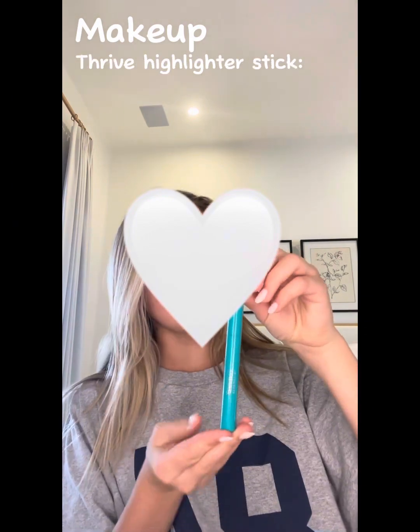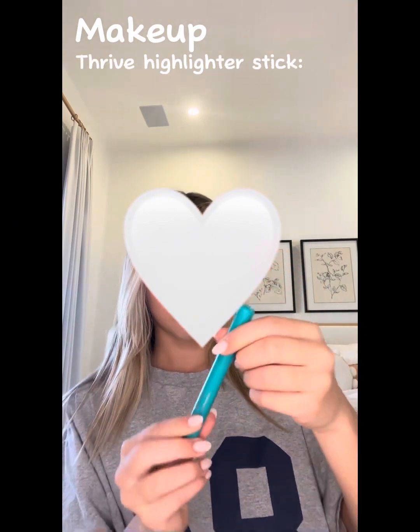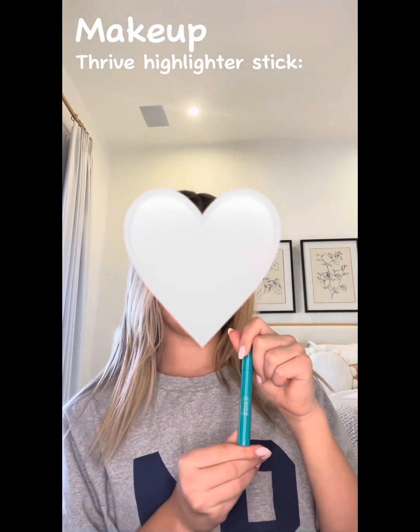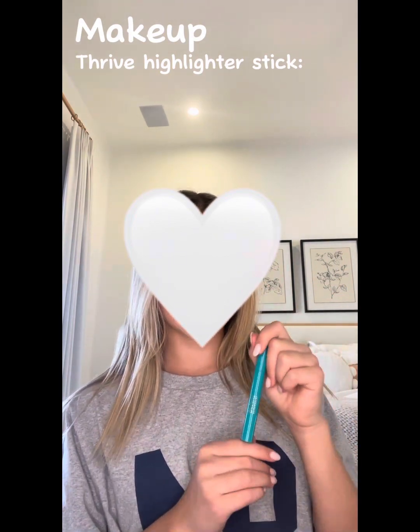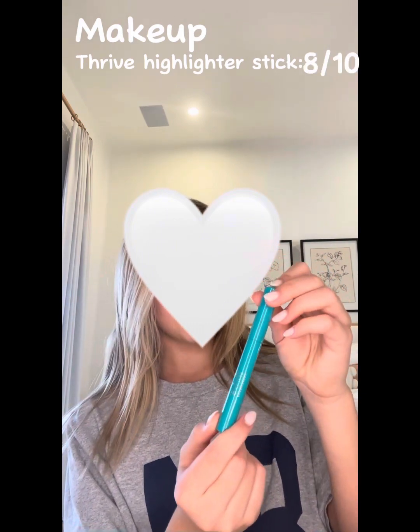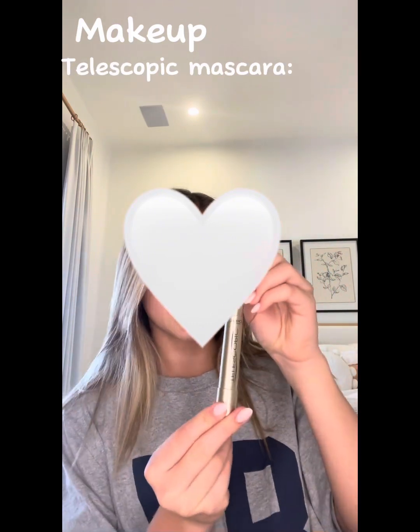This is my inner corner highlighter stick. You just apply it literally like that and it's so easy. I love it so much — this is an 8 out of 10. I don't know where it's from but it's really really good.